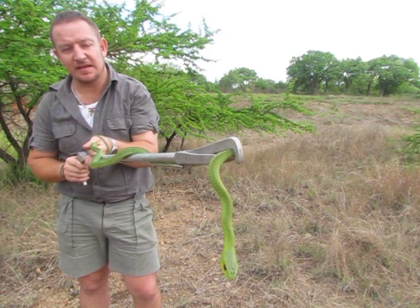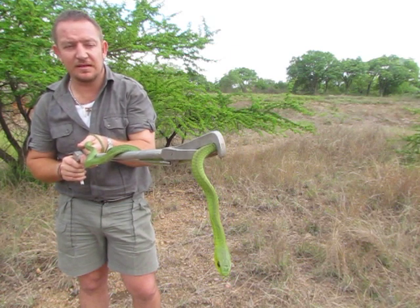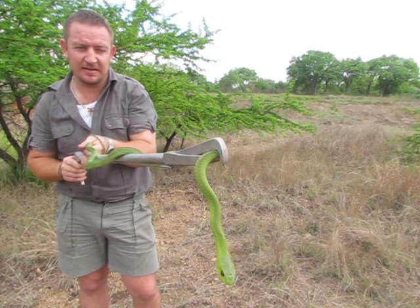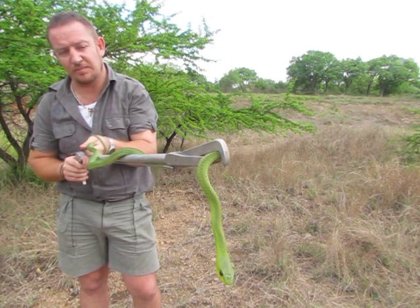This snake is harmful, but its disposition is such that it doesn't want to bite. It's got very good eyesight. Leave it alone — if you leave it alone, I promise you this thing will not bite you.